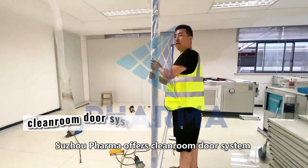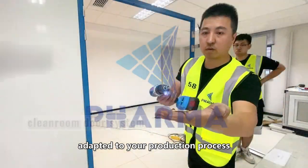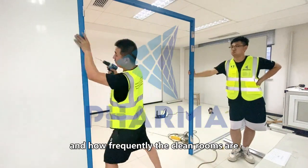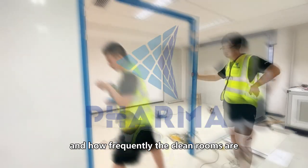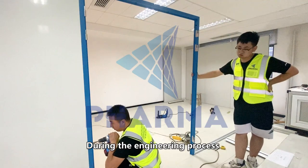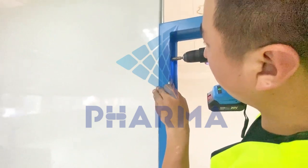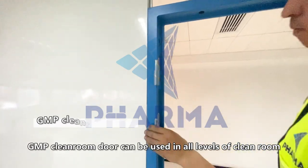Sujo Pharma offers clean room door systems adapted to your production process, taking account of the space available and how frequently the clean rooms are used. During the engineering process, we consider the most economical system. GMP clean room doors are designed to meet your specific needs.